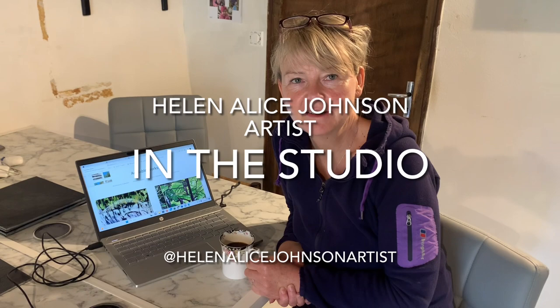Hello and welcome to my studio. I'm Helen, Helen Alice Johnson Artist, and each week I show you what I've been up to the previous week, either in my studio or if I've been out and about. A little bit of both this week, but I've been doing quite a lot in the studio, including starting on my website. So let's go and have a look.